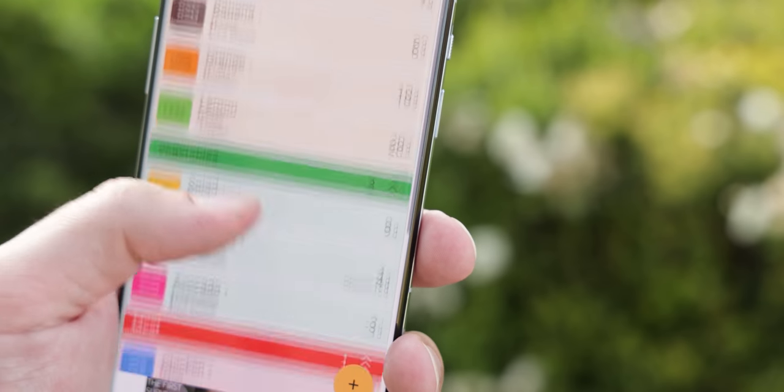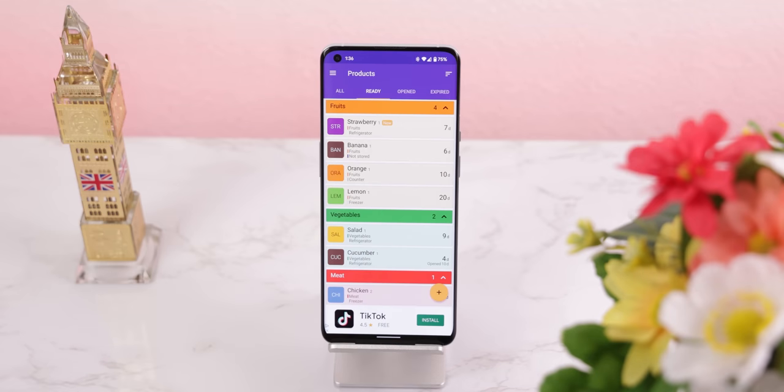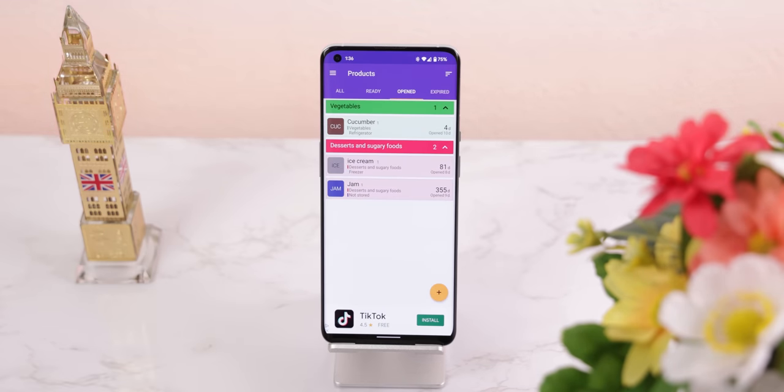It even shows me a countdown next to each item. Honestly, it saved me a lot of money and it doesn't cost a dime to install, so why not? And that's just a sneak peek at some of the best free open source apps that we'll be reviewing in this video.